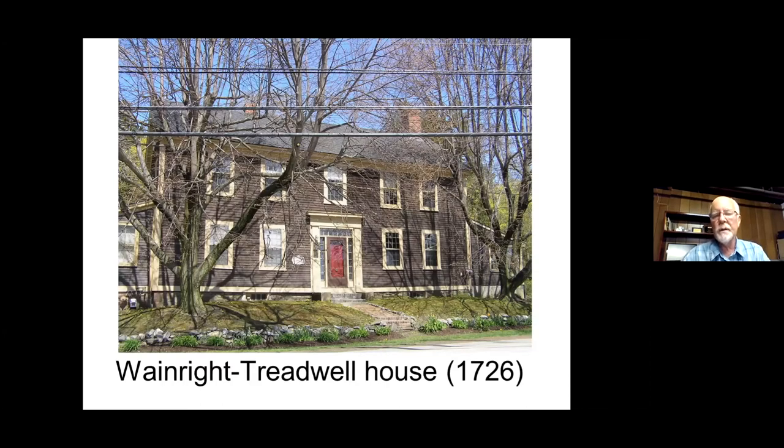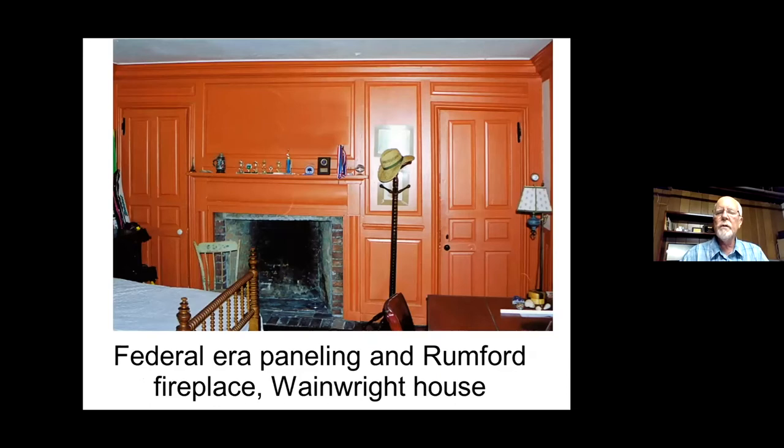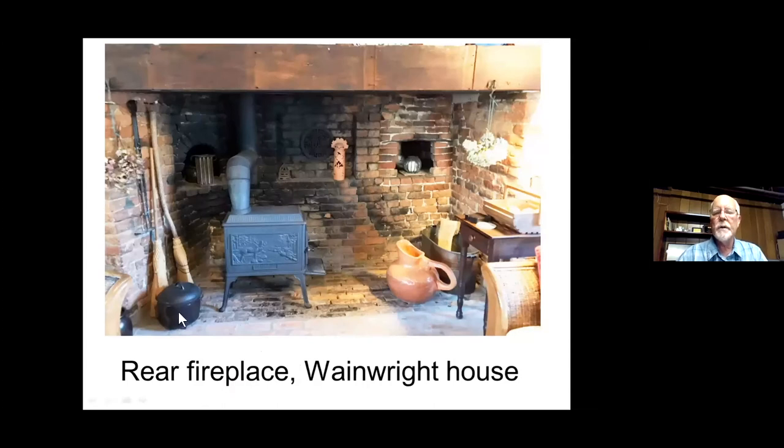I want to show you this house for comparison. This is the John Wainwright house, built about 1726 — a very fine early Georgian house. You see the symmetry with two chimneys instead of one central chimney. It's called the Wainwright-Treadwell house because even though the inside of the front part is very fine with the kinds of moldings you'd expect in a Georgian house, in the back of the house is a wing which might have been the original Daniel Treadwell house.